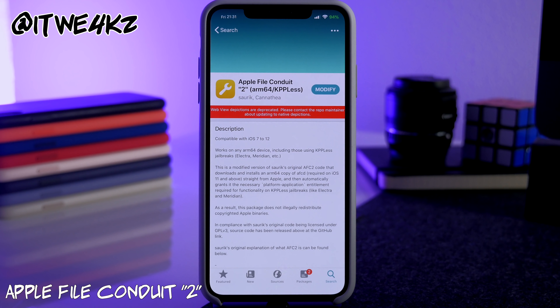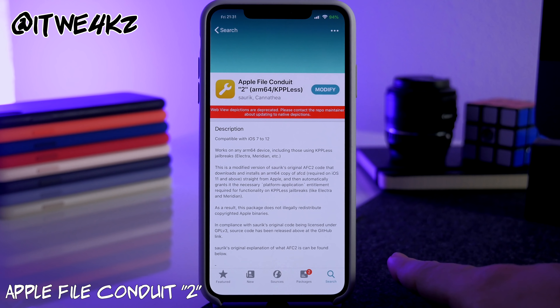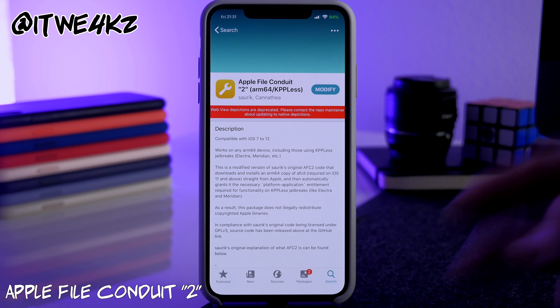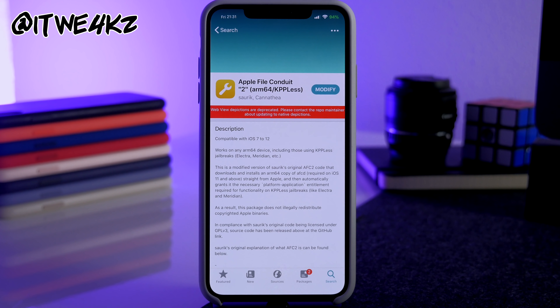Next up we have Apple File Conduit 2. What this tweak does is give you full file system access to everything on your iPhone when you plug it in over USB to your Windows PC or Mac. You download the tweak, plug your phone in, then download software like iPhone Box — basically a file manager like Windows Explorer — that lets you navigate through all the directory trees on your device.